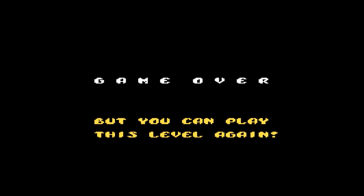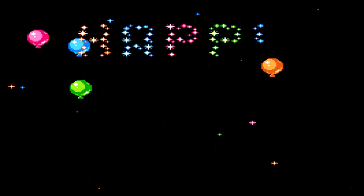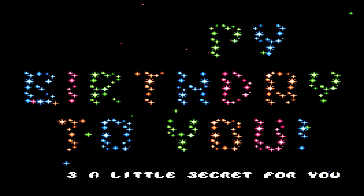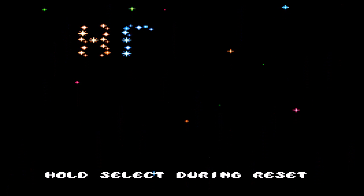All right guys, now I'm going to show you the other really cool thing we can do for you with a customized game. When you beat the game, this screen plays for you. It plays the happy birthday song. And if you notice the scrolling text on the bottom of the screen, we can actually customize that message for you if you'd like to give this to someone as a really cool birthday gift.